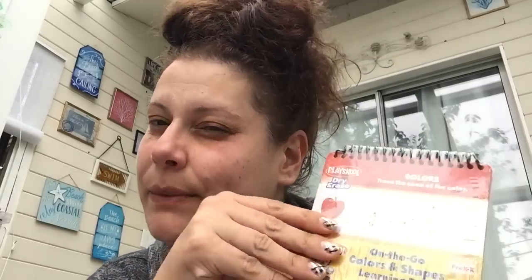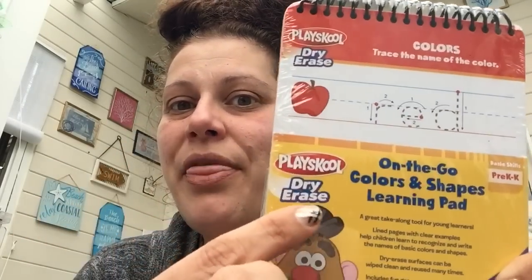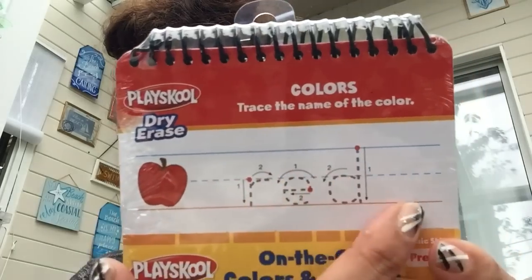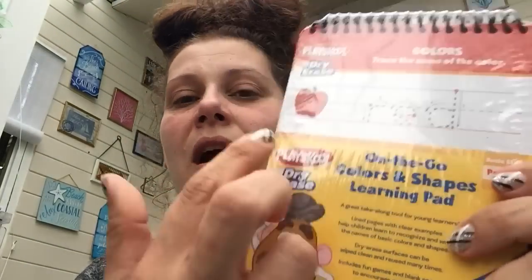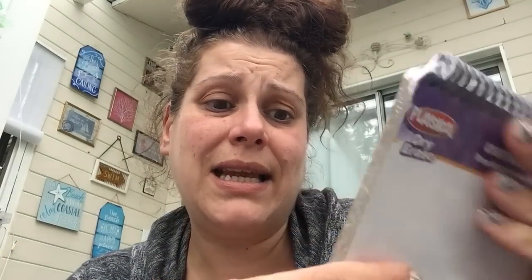I got my son this — I believe it was $2 — a Playschool dry erase spiral-bound book. My only qualm with Holler is there was no packing paper in my box at all, so I don't know what I got or the prices unless I go back to the website. Anyway, this is a colors and shapes activity book for pre-K to K — it shows how to write letters and has a creative blank space on the back. It doesn't come with a dry erase marker though.